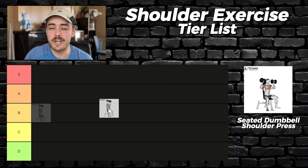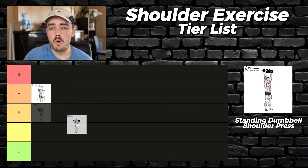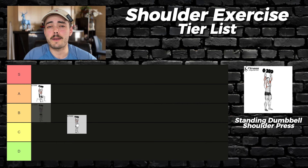It only makes sense to follow it up by discussing the standing dumbbell shoulder press. Whilst it's equally, if not more accessible, adding the variable of standing introduces a large workload for your core, and the recruitment of muscle fibers will drop. Simply put, if you can't overhead press the same weight standing versus sitting down, you're getting a lot more reps out of sitting down. This is a D tier movement.